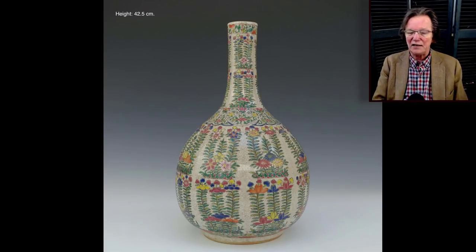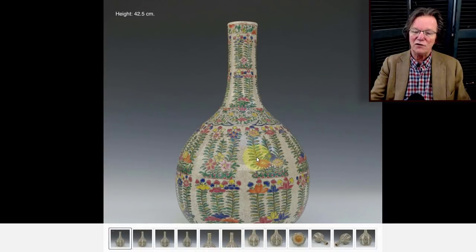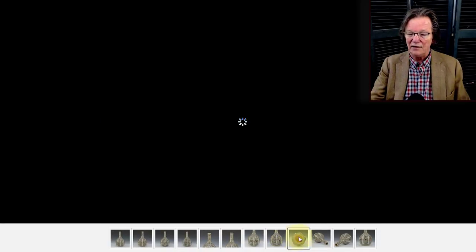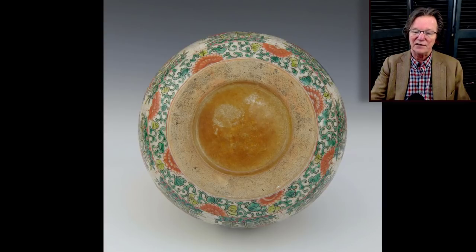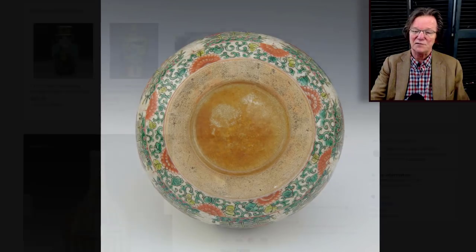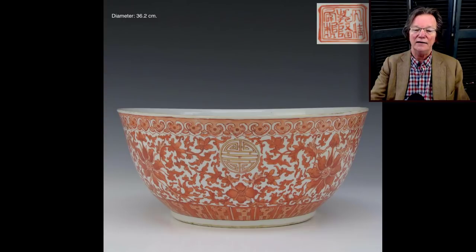Then a fairly large famille rose bottle vase from late Qing, probably made for the Indian or Middle Eastern market — you can see the same scrolling plant patterns in Indian wax-resist textiles and weavings. The bottom shows a nice wide flat foot with that rusty paste typical of fully-glazed export pieces. It sold for 423 dollars — I think that was very reasonable for a nice 42-centimeter piece, about 16 inches tall.